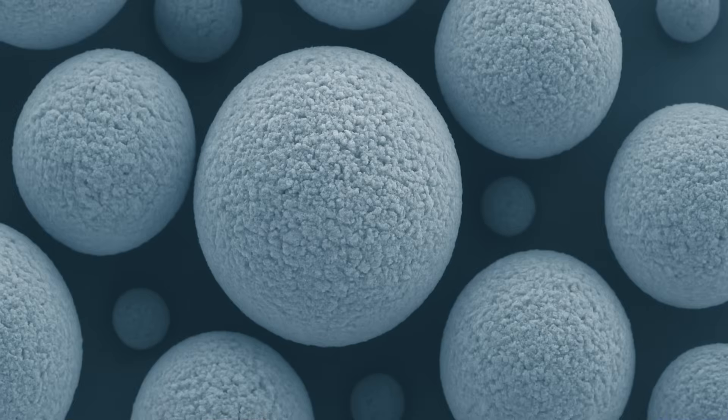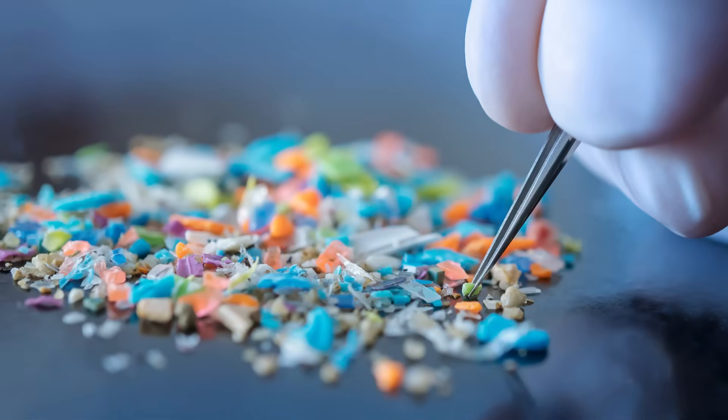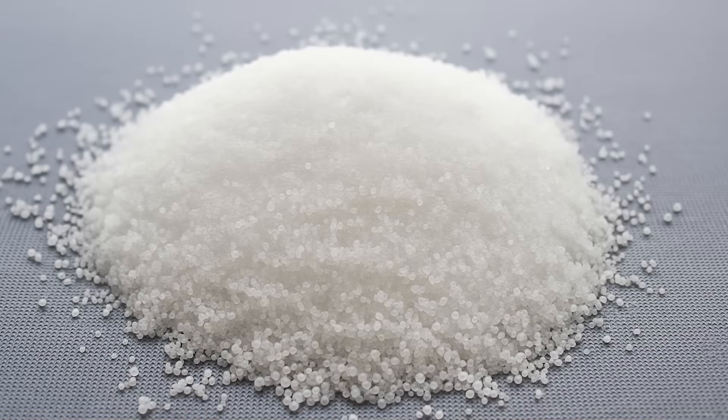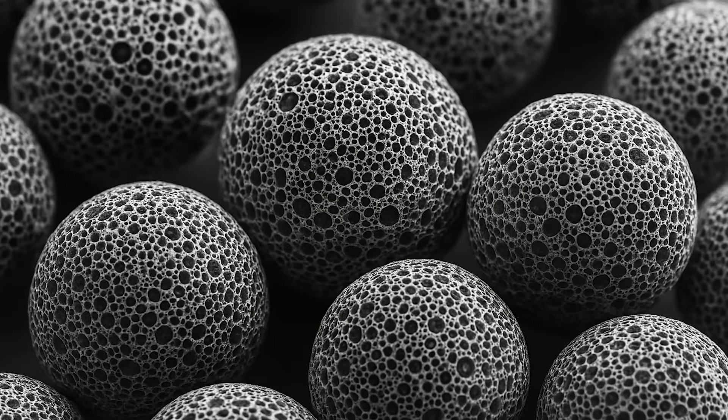These particles are incredibly small — around 5 to 10 microns across, roughly 10 times smaller than the strand of a human hair. So they're invisible and they sit on your skin and give products that smooth, blurred finish that everyone loves. It's important to note that they're still part of the acrylic family of materials. Even though I personally see that as a plastic material I'm putting on my face, not everyone agrees. Some argue that once it's modified it's no longer considered a plastic, but it really depends on how you choose to define it.